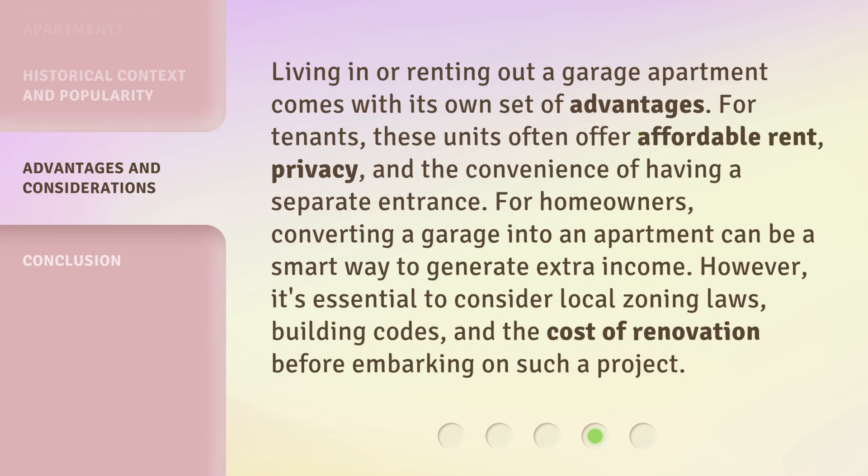Living in or renting out a garage apartment comes with its own set of advantages. For tenants, these units often offer affordable rent, privacy, and the convenience of having a separate entrance. For homeowners, converting a garage into an apartment can be a smart way to generate extra income. However, it's essential to consider local zoning laws, building codes, and the cost of renovation before embarking on such a project.